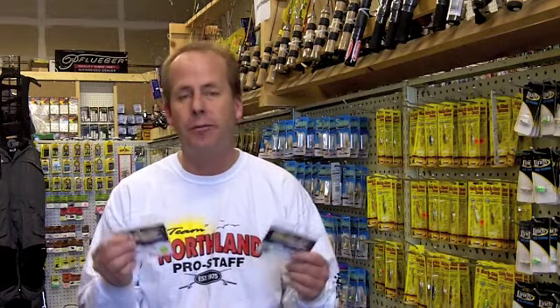One other type of jig I'd like to draw your attention to are the jigs from Fisca. What makes them so unique is that they're made of tungsten, so they get down quicker even though they come in a much smaller size. They also come in a number of different colors. Here at Dakota Angler we have one of the largest selections of Fisca jigs in the area, so make sure on your next fishing trip you take along the Fisca jig.